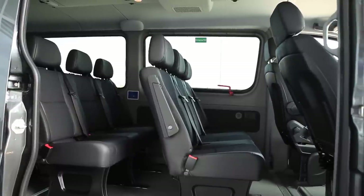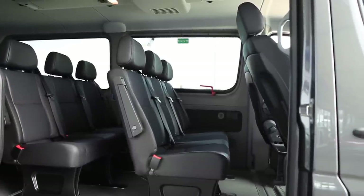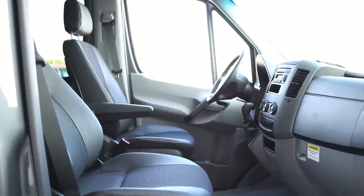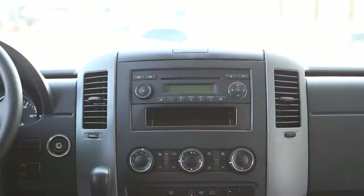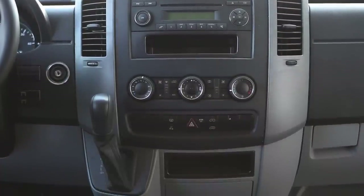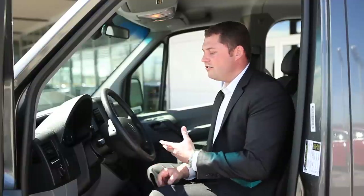What also makes the Sprinter van so popular is the customization applications it has — fully customizable whether it's seats, interior lining, windows, DVD players, audio systems, backup cameras, navigation system, satellite radio, or Bluetooth, all integrated into this unit.